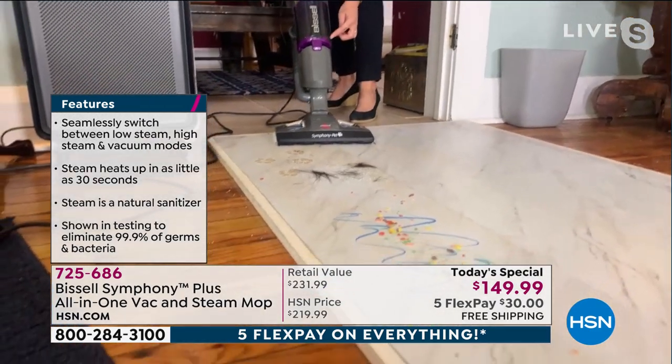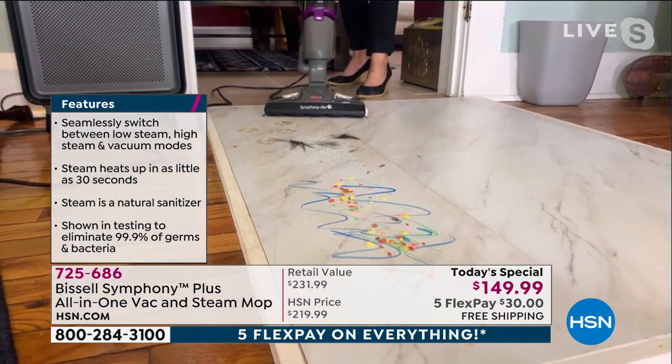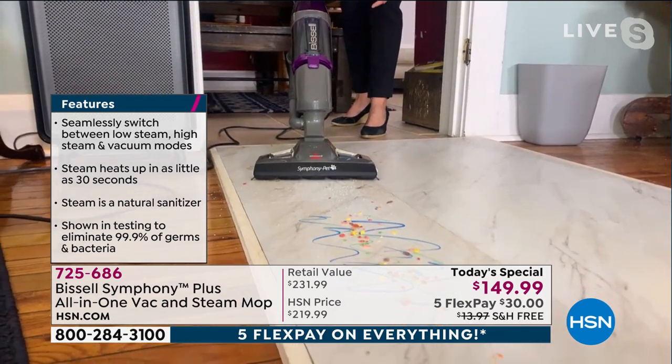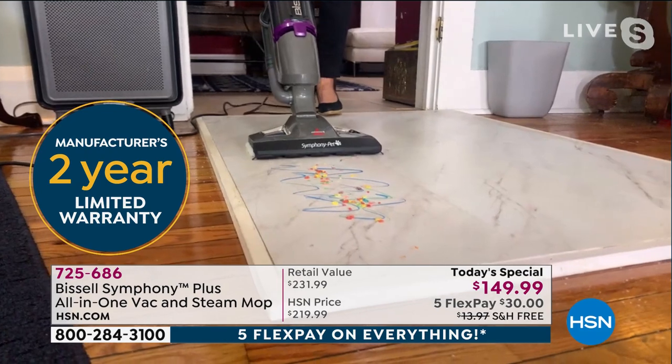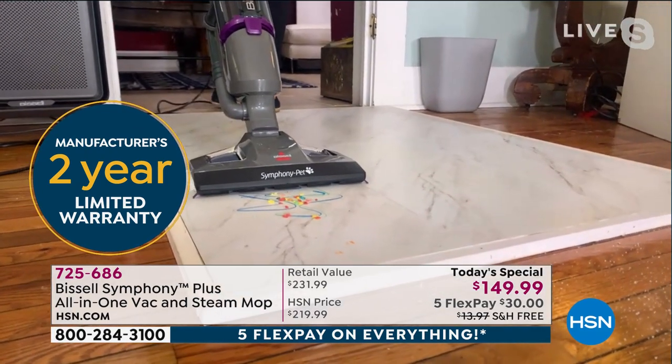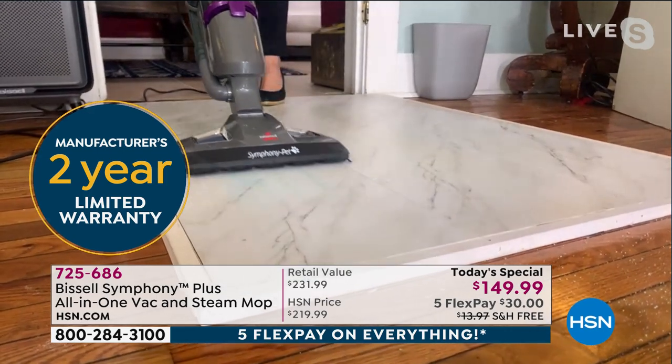So inside my tank — and it's a huge capacity, never going to lose suction, full cyclonic — you are going to make sure that when I empty this, even though I'm steaming, I'm not getting anything wet there. Markers and cereal — sanitizing and vacuuming.